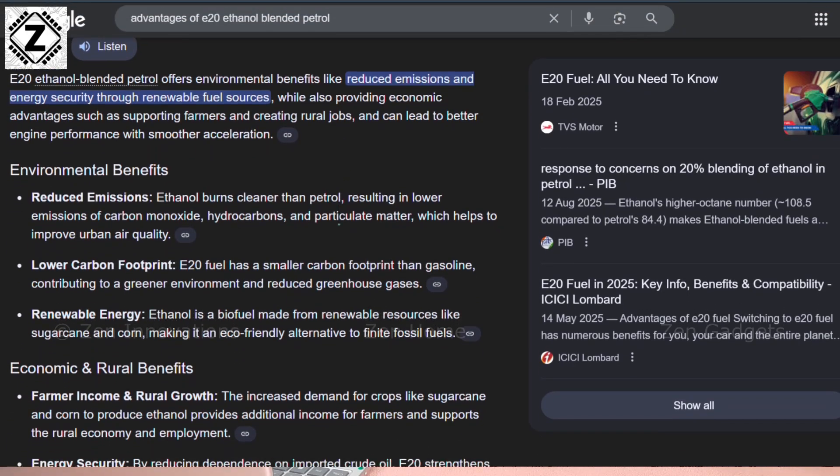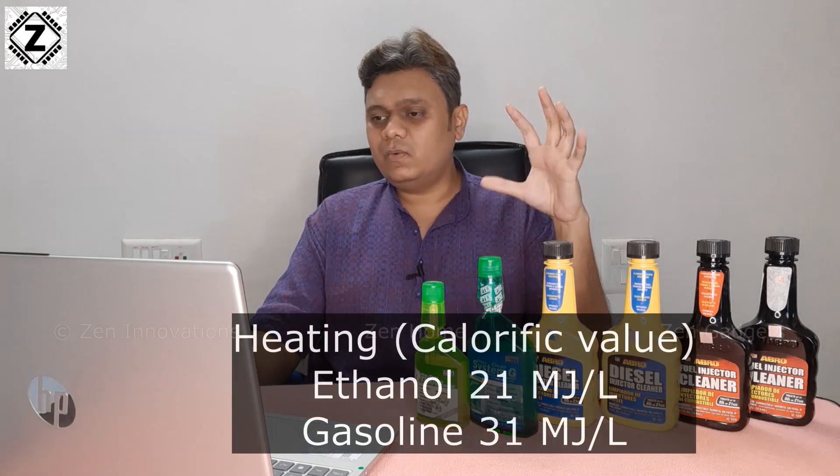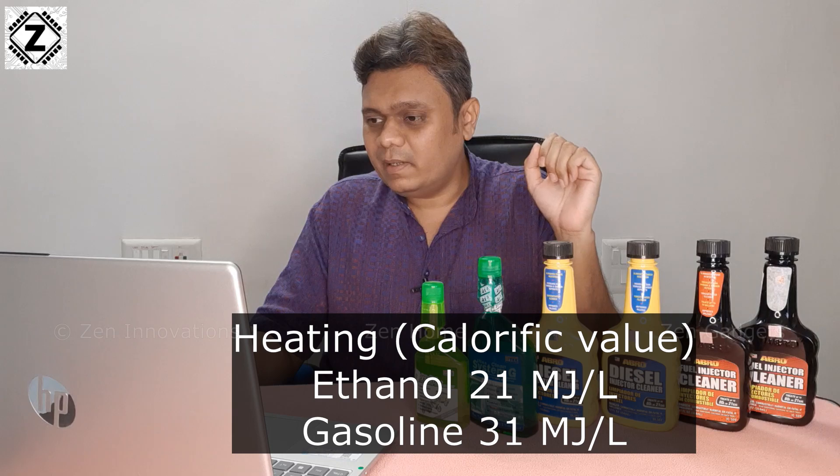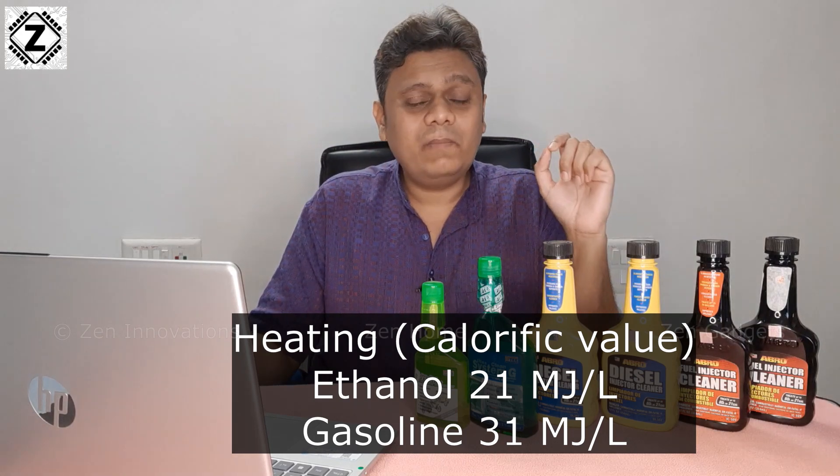Let's talk about the problems with E20 — the benefits you have probably already seen on news channels, so I am not going to cover those. The first problem is lower calorific value. Pure ethanol has a lower heating value of around 21 megajoules per litre, while gasoline offers 31 megajoules per litre.